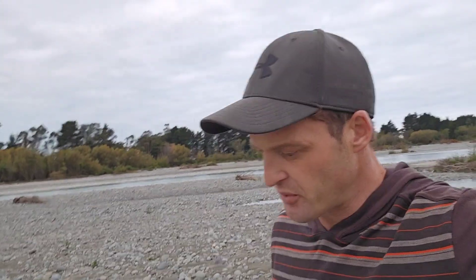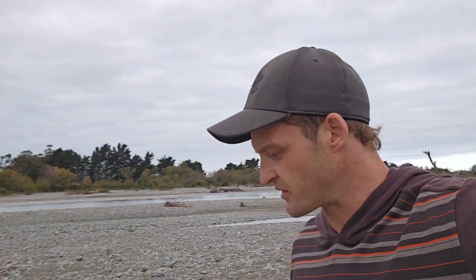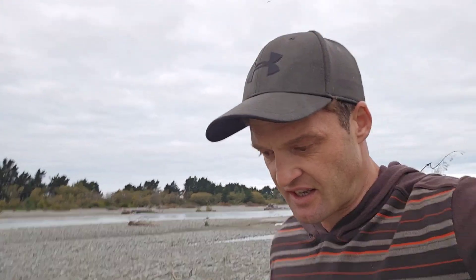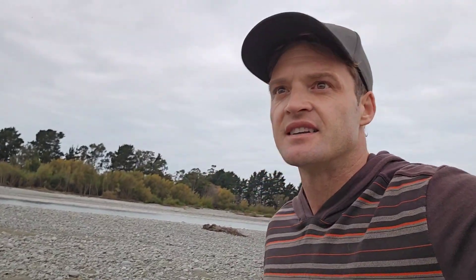Hey guys, Phil here. Just walking up the Rangitata riverbed, where all the stones here are freshly overturned because there was a big flood last weekend, which is why I went to Mount Sommers. Finally the river's come down enough to get across and see what the flood's left behind. I'll get back to you when I find my first one.